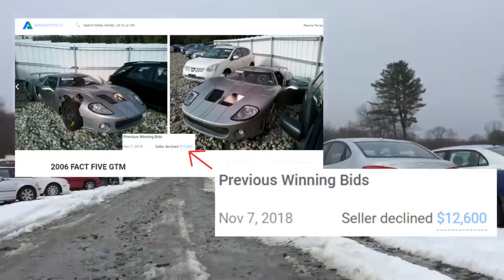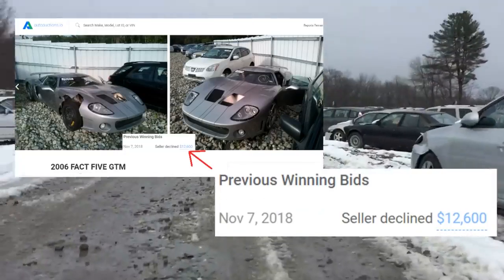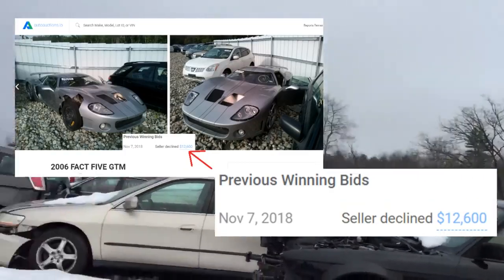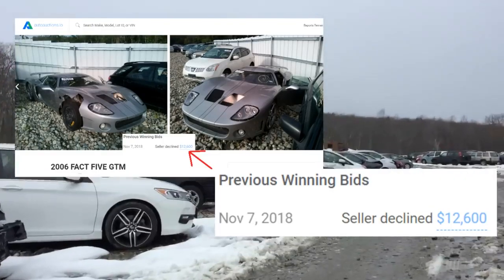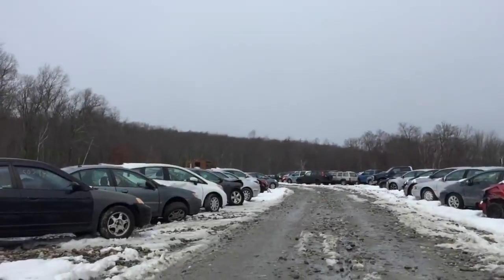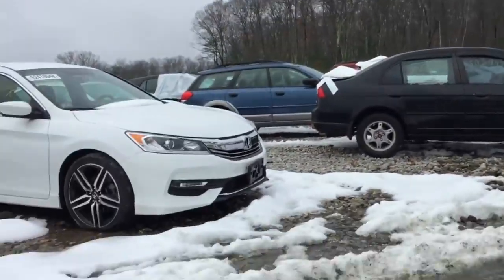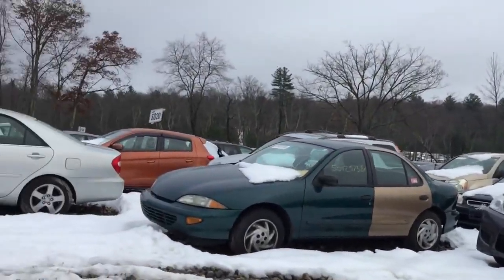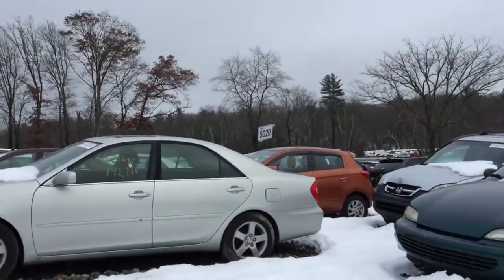Apparently it's a super expensive car. The bid on it right now is like 10 or 15 grand. It's the car we're talking about — like a GT40. It's like a race car. This is a clone car though, it's not a real one. It's got an LS6 in it.